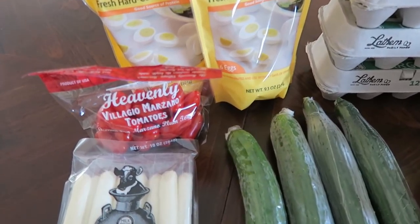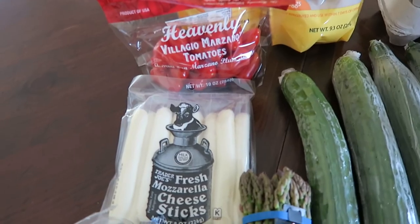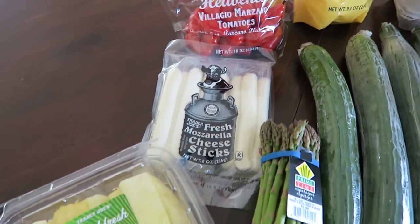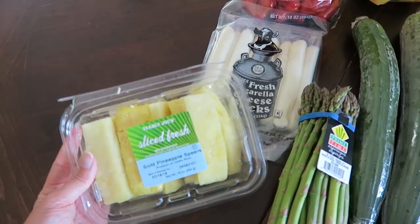I picked up a bag of plum tomatoes and a thing of fresh mozzarella cheese sticks. I thought those two would pair really nicely together for a healthy snack. I also grabbed some gold pineapple spears — these are absolutely delicious.